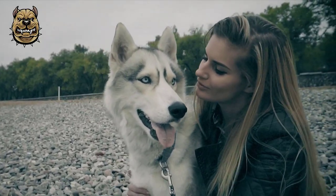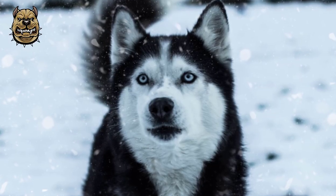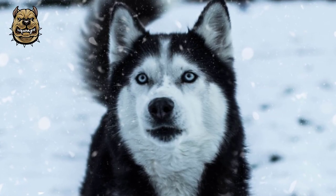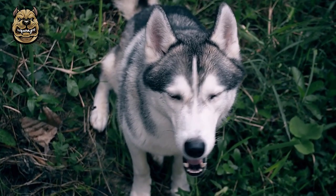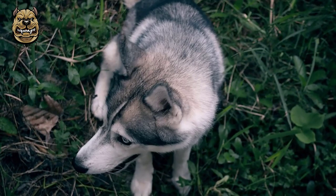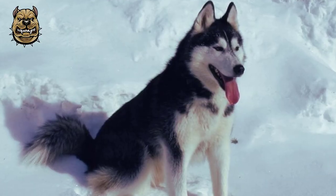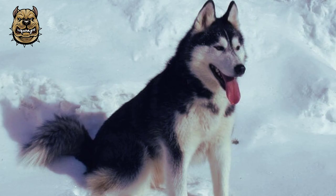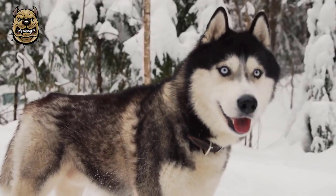Siberian Huskies have a high prey drive due to the Chukchi allowing them to roam free in the summer. The dogs hunted in packs and preyed on wild cats, birds, and squirrels, but with training can be trusted with other small animals. They would only return to the Chukchi villages when the snow returned and food became scarce. Their hunting instincts can still be found in the breed today, noted by their typically high prey drive.